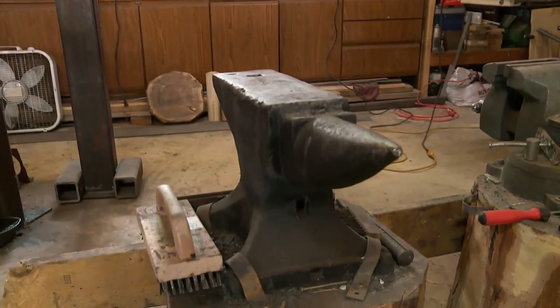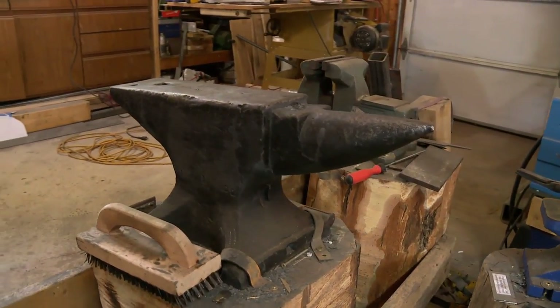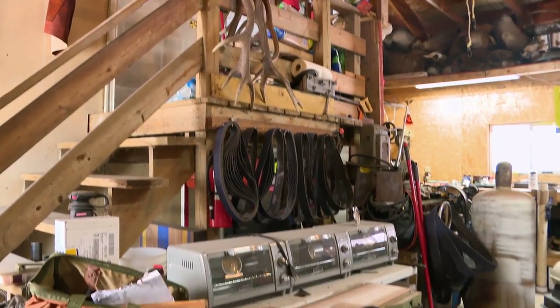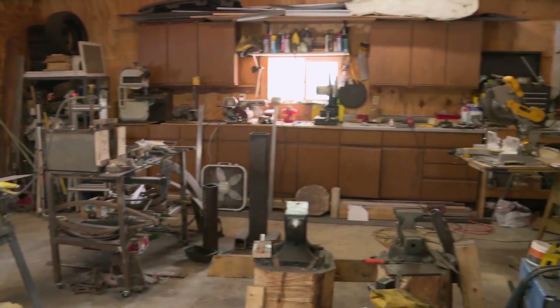My 150-pound anvil here — I didn't have the money to buy one, so I actually had an extra hunting rifle that I traded for this anvil. In the military, you plan and you prepare for exactly how you're going to do everything step by step. And that's the most important thing that I've brought into this competition.